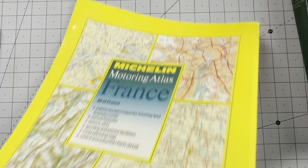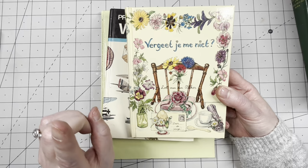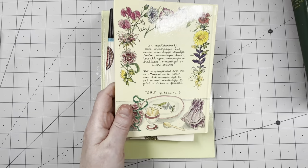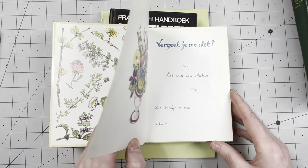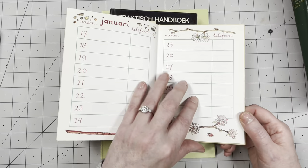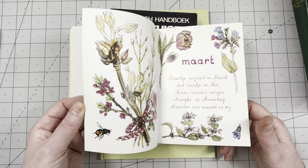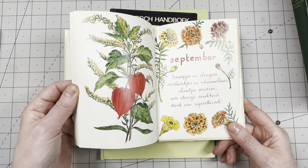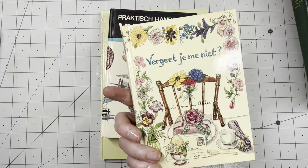I found a sweet 'Forget Me Not' birthday calendar journal for 50 cents — the cover is adorable. Inside it has a handwritten-style font throughout, with lovely nature illustrations by month, like an Edith Holden but different. It also has spaces for telephone numbers and recipes. Just beautiful for 50 cents — I didn't have this one.